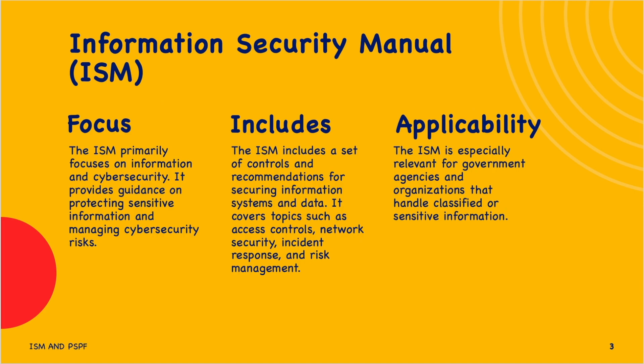The ISM primarily focuses on information and cybersecurity. It provides guidelines on protecting sensitive information and managing cybersecurity risks. ISM includes a set of controls and recommendations for securing information systems and data. It covers topics such as access controls, network security, incident response, and risk management. The ISM is especially relevant for government agencies and organizations that handle classified and sensitive information.